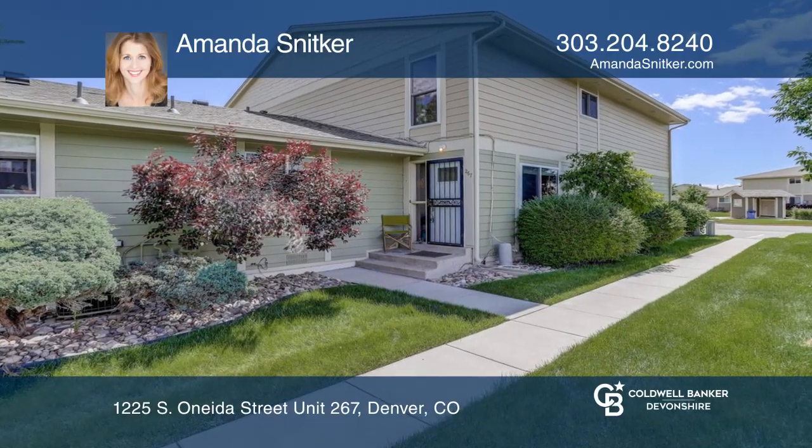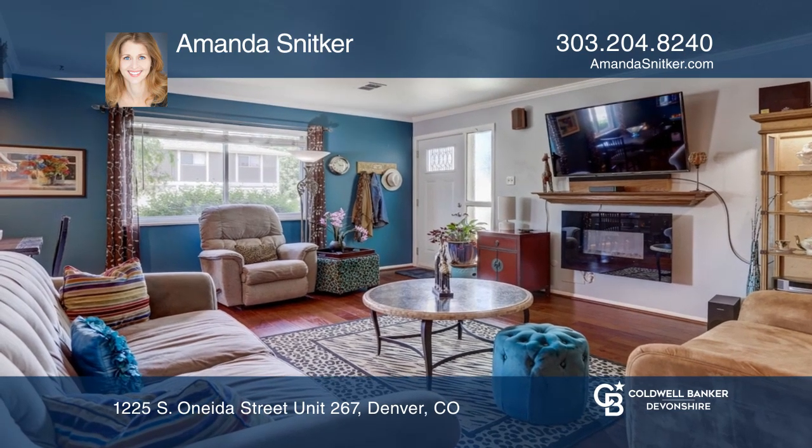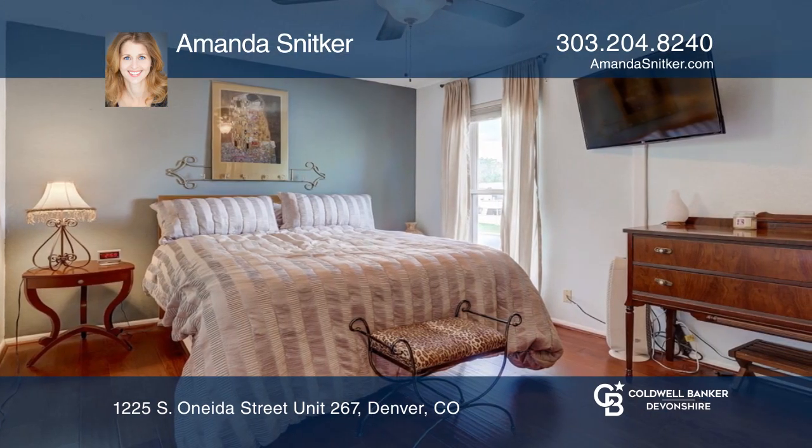This two-bedroom, two-bath townhome in Virginia Vale offers lots of natural light and designer updates. The kitchen, with a storage pantry and newer stainless steel appliances, opens to a large living area and a dining room.